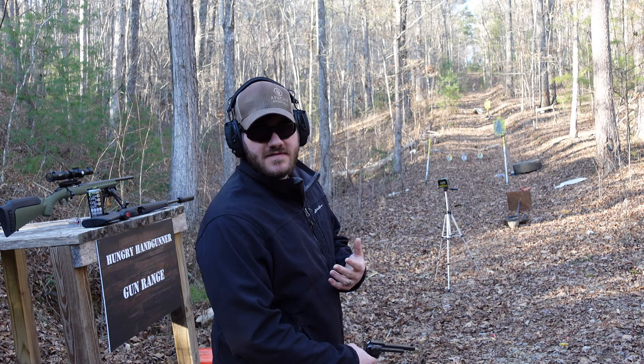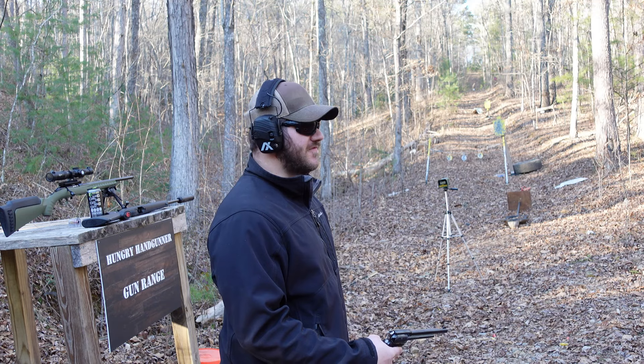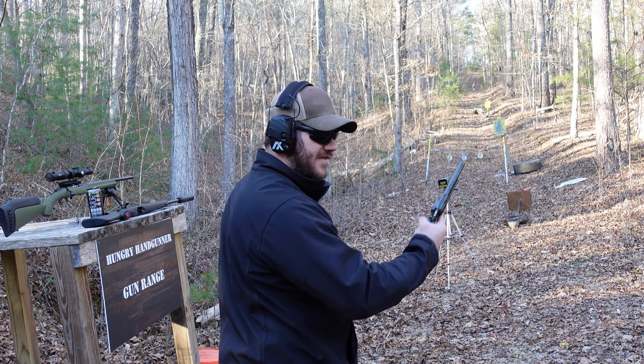I've got the chronograph set up at five yards. We're going to go ahead and shoot over the top. Hopefully we don't do what I did before and shoot the chronograph. So this should be fun — we're doing .22 Long Rifle out of the Rough Rider first.